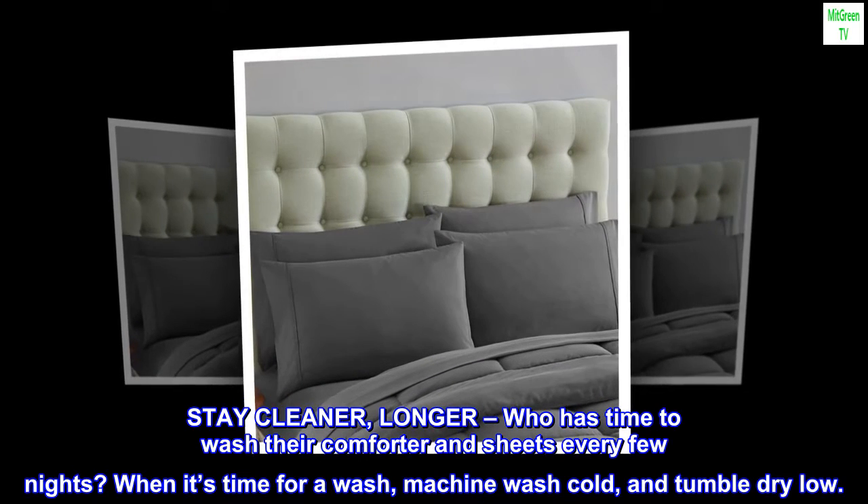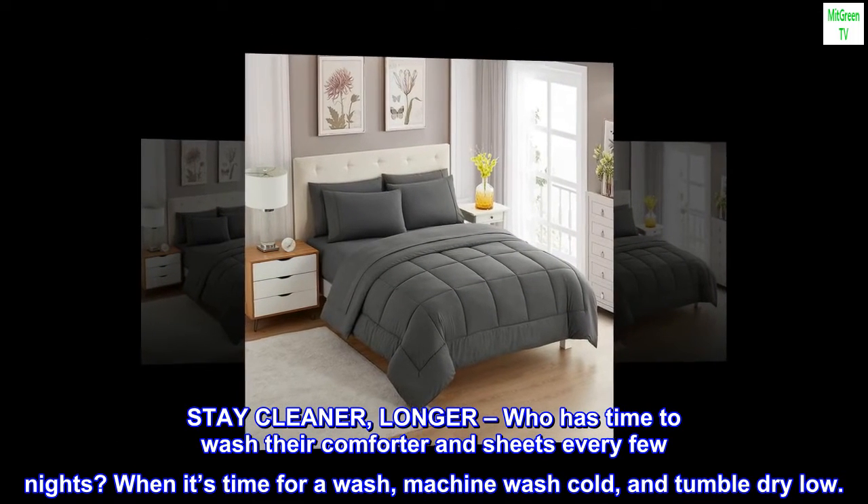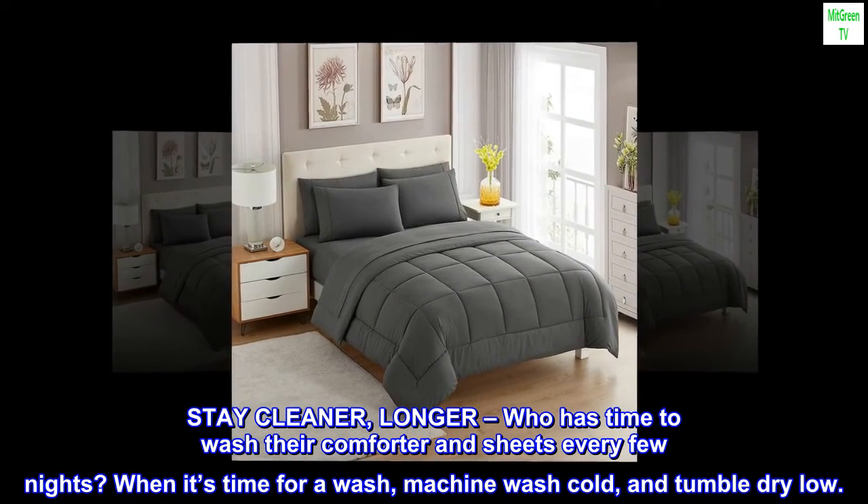Stay cleaner longer — who has time to wash their comforter and sheets every few nights? When it's time for a wash, machine wash cold and tumble dry low.